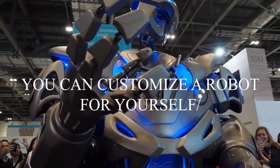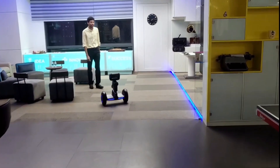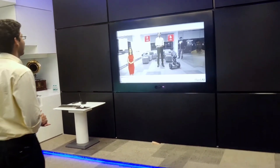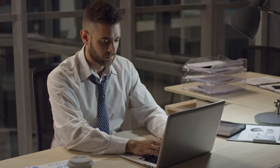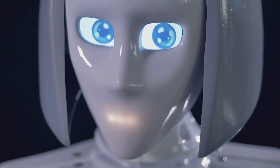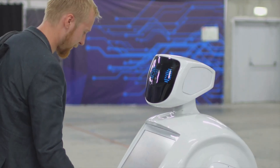In this museum, you can customise a robot for yourself, making customised personal robots a reality in the future. Every day, more and more nations around the world are becoming more and more interested in robots. There is a museum in which robots are made in such a way that they are as lifelike and customisable as possible.